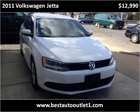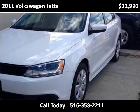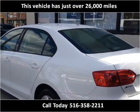This 2011 Volkswagen Jetta is available from Best Auto Outlet. This vehicle has just over 26,000 miles.